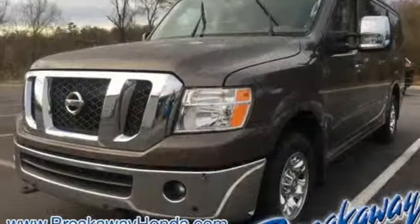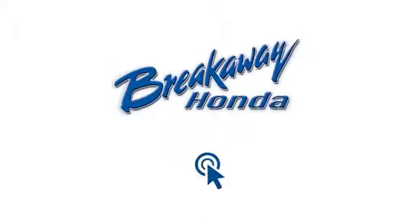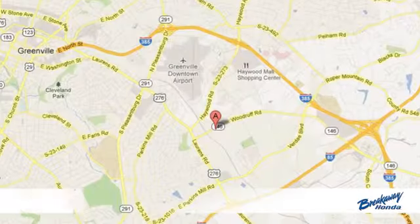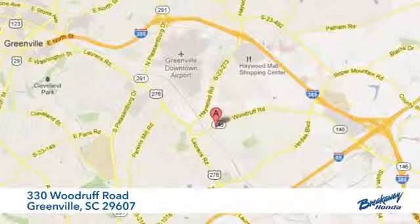Nissan, built for the human race. You need to drive it to believe it. See it for yourself today. Call, click, or stop in today. We're conveniently located at 330 Woodruff Road in Greenville, South Carolina.